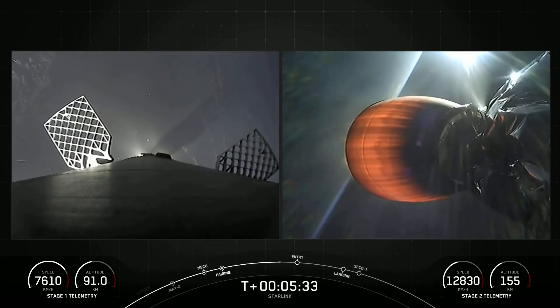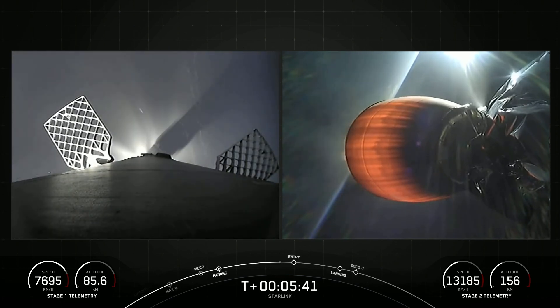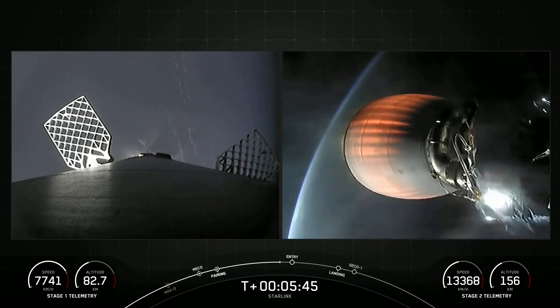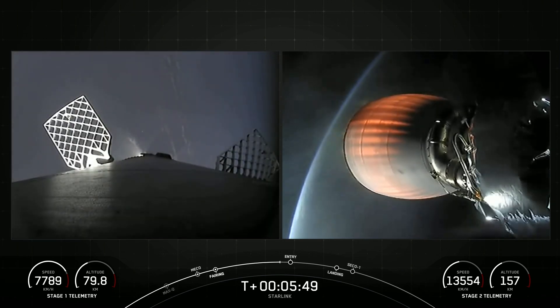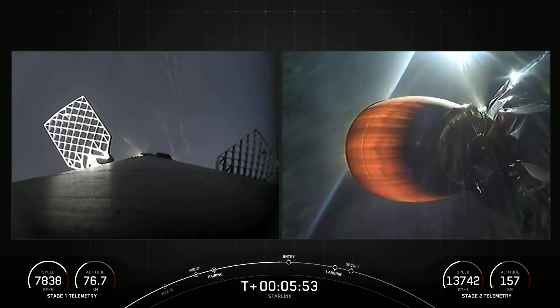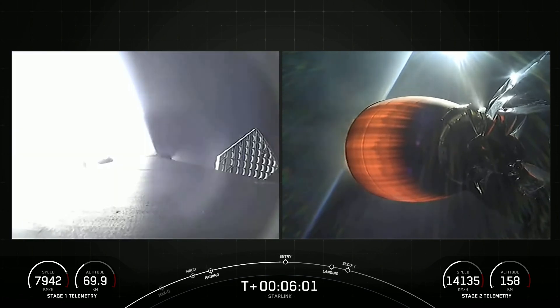Great views of the grid fins as Stage 1 makes its way back to our drone ship, A Shortfall of Gravitas. Both vehicles are following nominal trajectories. The next milestone we're looking for is going to be Stage 1 entry burn startup. Stage 1, also known as the booster, will ignite three engines to slow it down for atmospheric reentry.